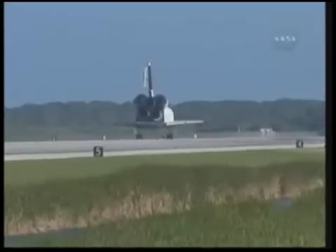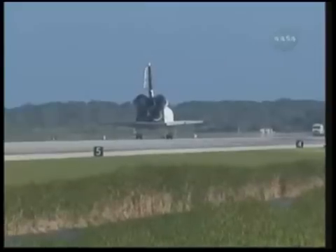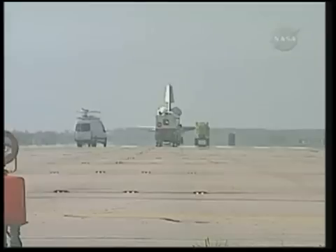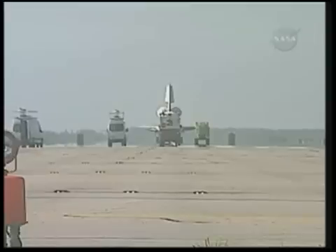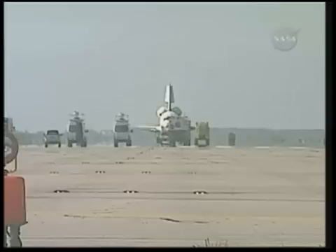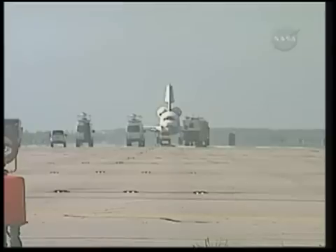With those words from STS-132 Commander Ken Ham, talking with Capcom Charlie Hobah here inside Mission Control Houston. Atlantis has wrapped up a 32-year career, 32 missions, as well as this STS-132 flight. It traveled 4,879,978 miles on this mission. The crew will now get in touch with the Convoy Commander as they approach the vehicle there on runway 33 at the Kennedy Space Center.